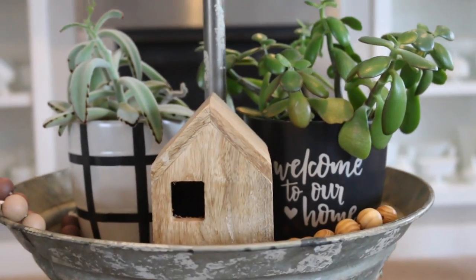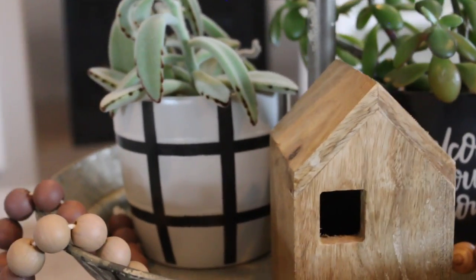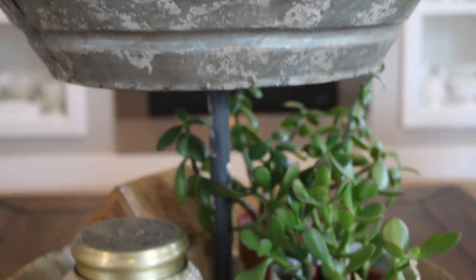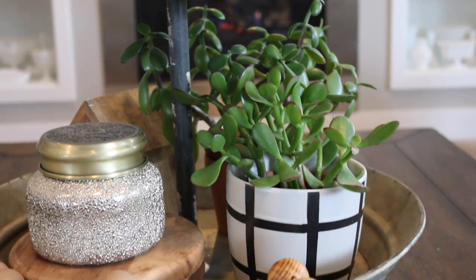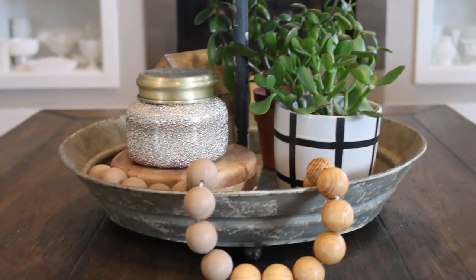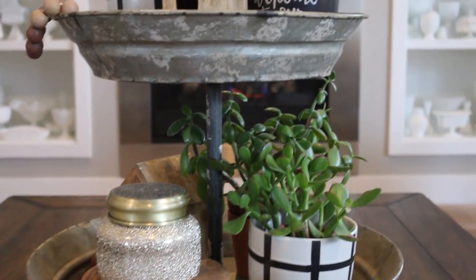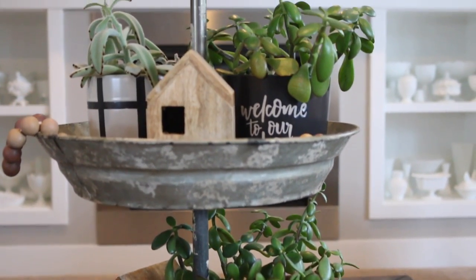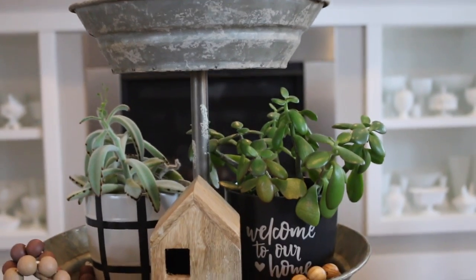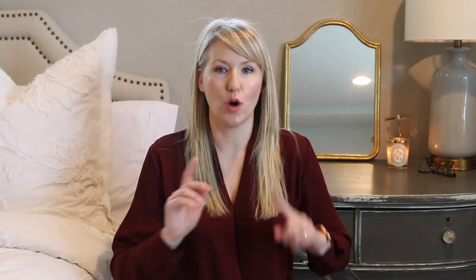Finally, I picked up a couple of ceramic plant holders from the Target dollar spot. There's a black and white plaid one and a 'Welcome to Our Home' one. I actually grabbed two of the black and white plaid ones — I thought they were great for year-round use. I'm using them on my coffee table in a three-tiered stand in my main living room downstairs and I love them.